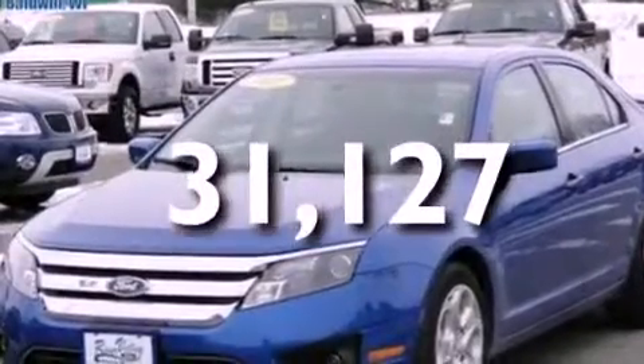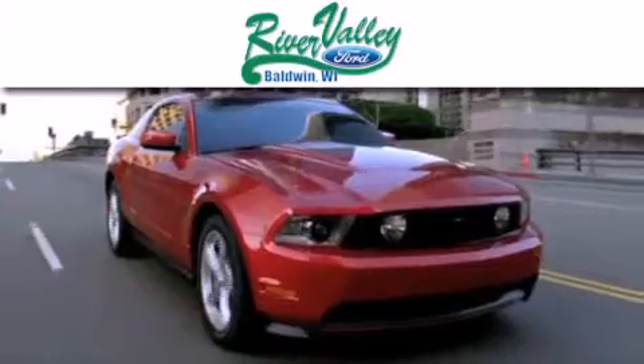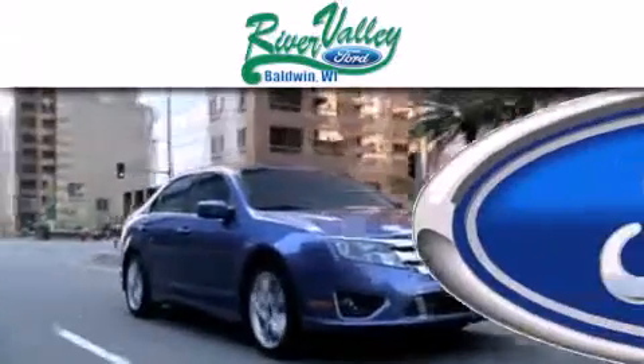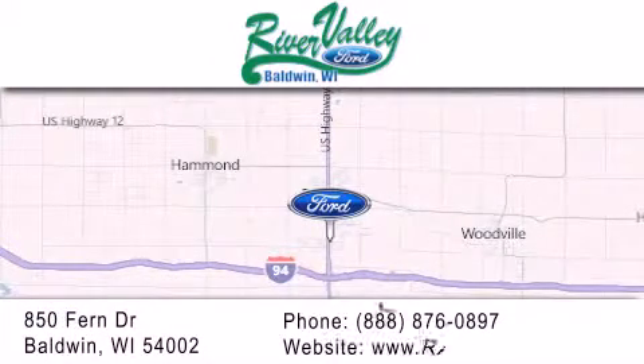Contact us today and schedule your opportunity to see this vehicle in person. River Valley Ford is dedicated to doing everything possible to ensure that the experience you have selecting your next vehicle is as pleasant as possible. We are located at 850 Fern Drive in Baldwin.